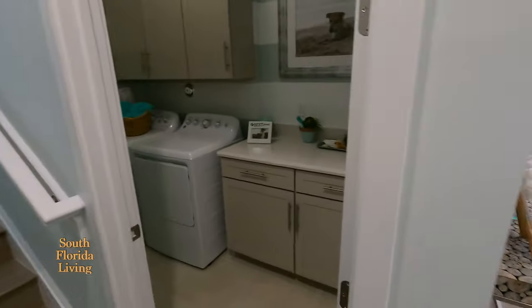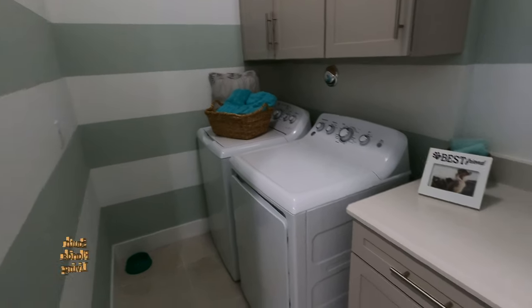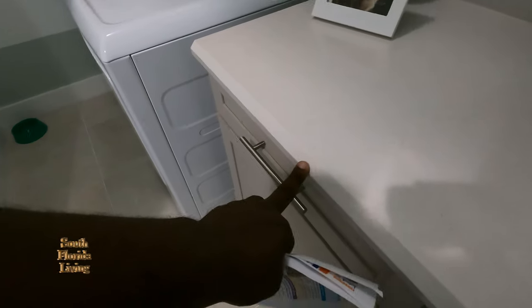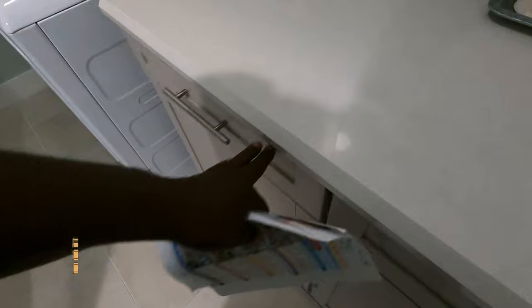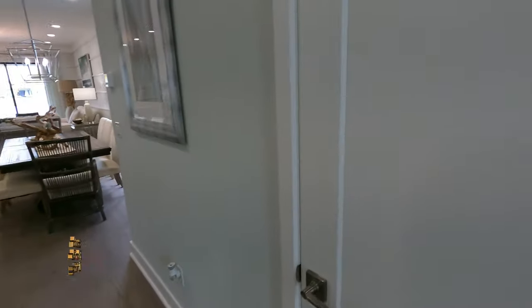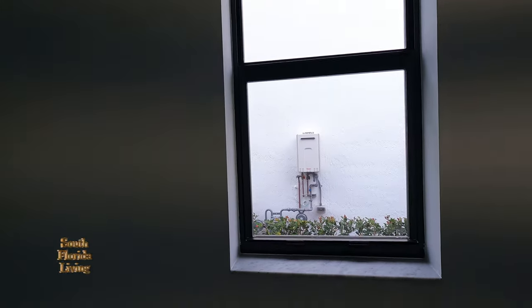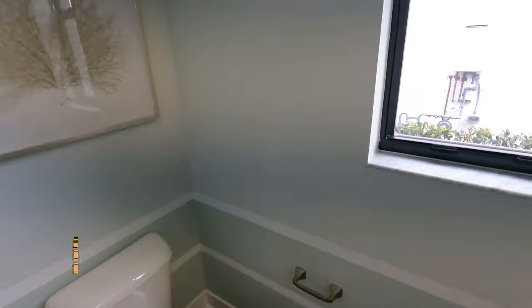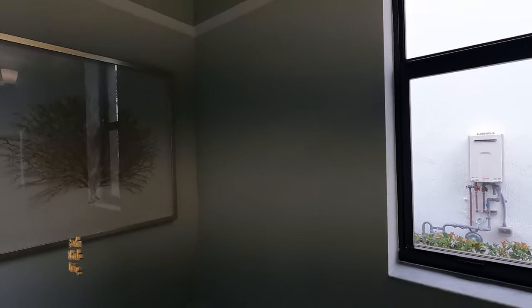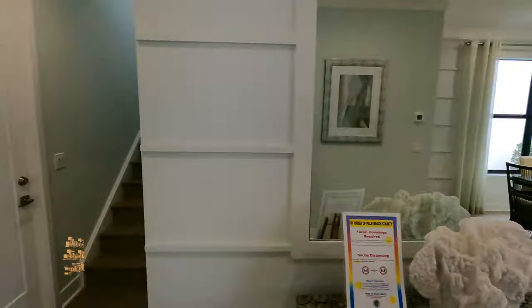Remember, all the furniture comes with it. They locked the garage — who knows what goodies are in there. Let's go into the lounge room in the front, which is nice. They got the beveled bullnose on the countertop quartz. Soft close with your hands — they got the bumpers, so it's soft close.